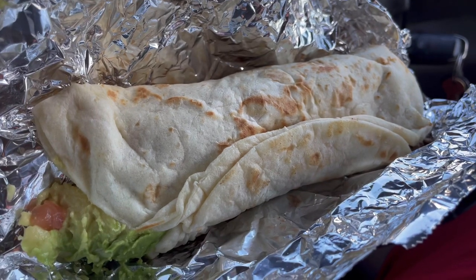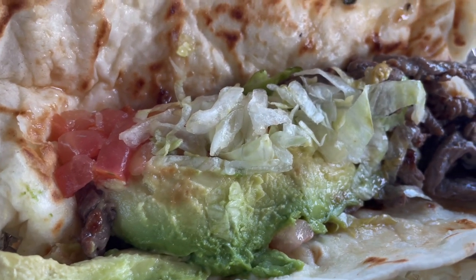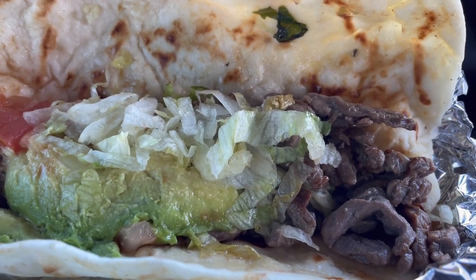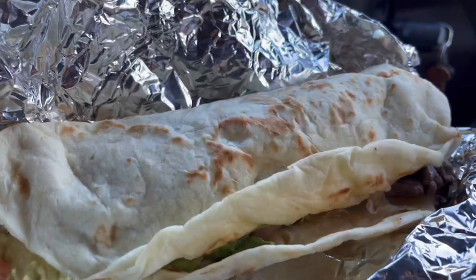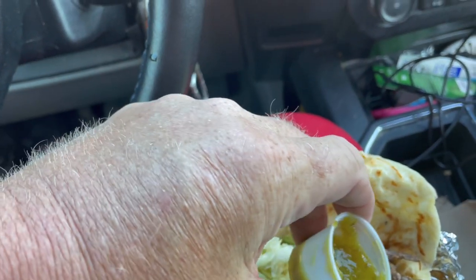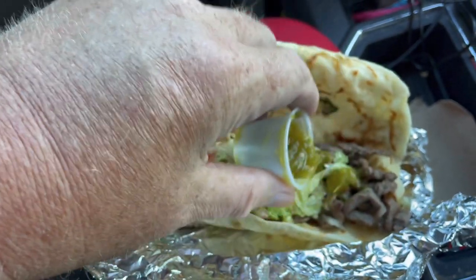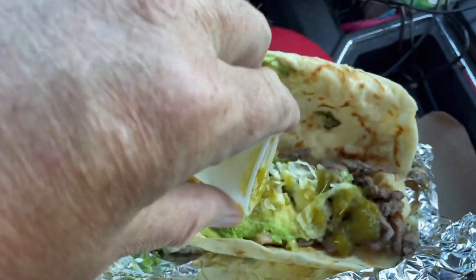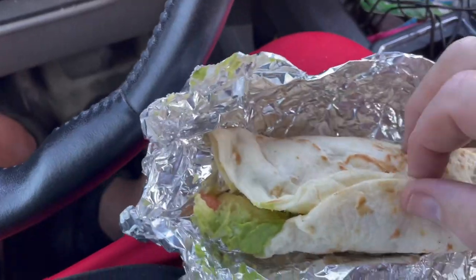Let's open this bad boy up and see how it looks. Okay — lettuce, tomato, steak fajita. That meat looks good, it looks like it was cooked recently. Not like some of the other places where we've tried Taco Tuesday. I didn't order cheese, I didn't get cheese, but that guy really should have read my mind. I'm loving the smell of this verde sauce. The fajita meat smells really good. I don't think I need cheese on this — I think cheese might have actually taken away from the steak.